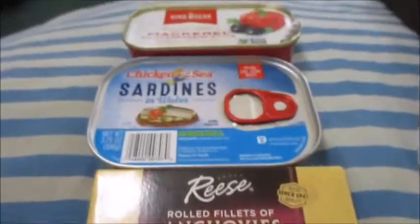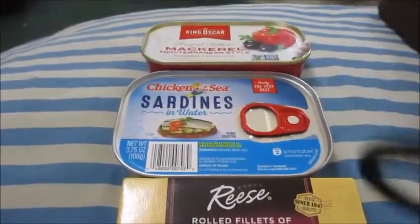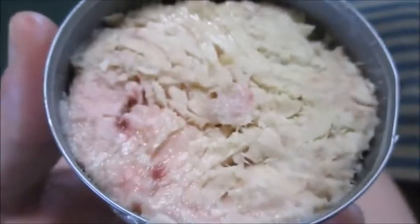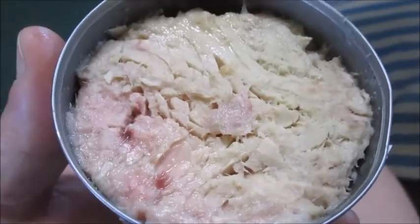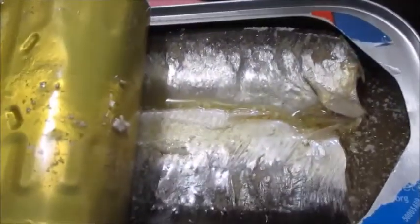I'm going to place all four in a can and the first cat to choose is going to be Taz. This is the mackerel and it looks sick and it smells sick. That's sardines. This is anchovies.